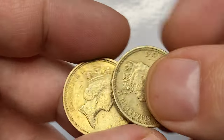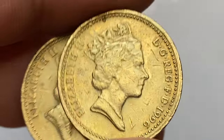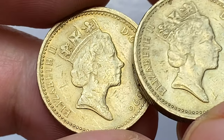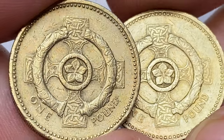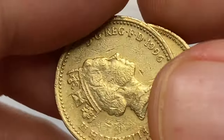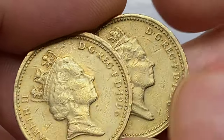By 1980 it had become apparent that with the general decline in purchasing power, the 1-pound unit of currency was more appropriate to a coin than a banknote. After consultation with many groups including retailers and special interest groups, the government announced on July 31, 1981 that a new 1-pound coin was to be issued on April 21, 1983. Since its launch the 1-pound has always represented the United Kingdom and its constituent parts: England, Wales, Scotland, and Northern Ireland.